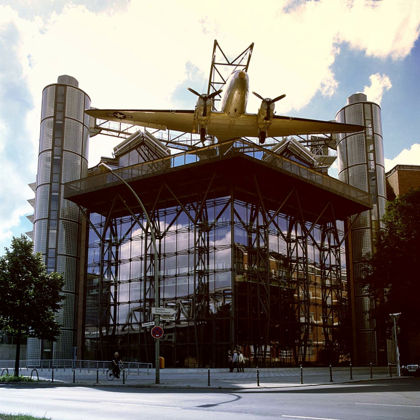Renamed Deutsches Technikmuseum in 1996, the exhibition area was gradually expanded. An adjacent new building complex was inaugurated in 2003, topped by a prominent U.S. Air Force Douglas C-47B, which can be seen with ease from the top of the Fernsehturm and formerly at Tempelhof Airport.